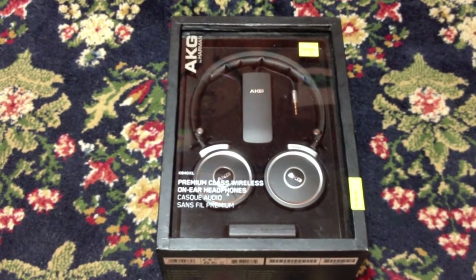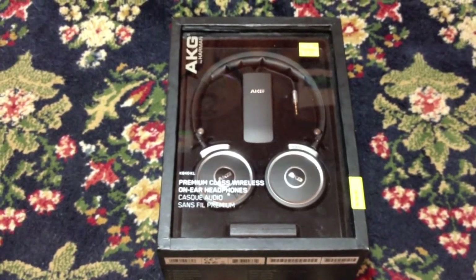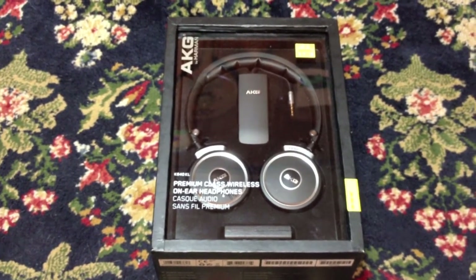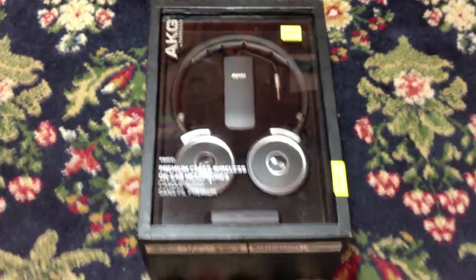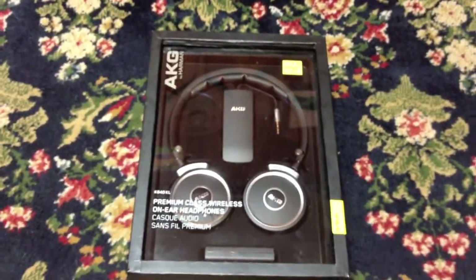How you doing YouTube? Got a real quick Goodwill store find video for you. I had 30 minutes to kill yesterday so I stopped in the local Goodwill store and walked around for a little bit, and then on the way out the door the lady at the cash register was putting out some items that had recently come in, and this is what was one of them.